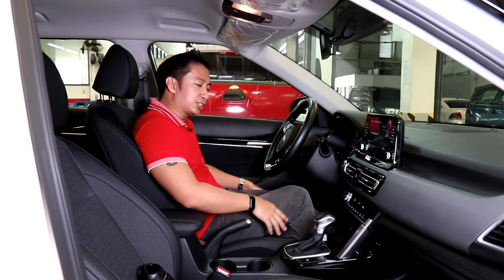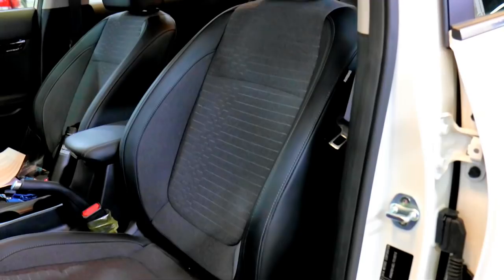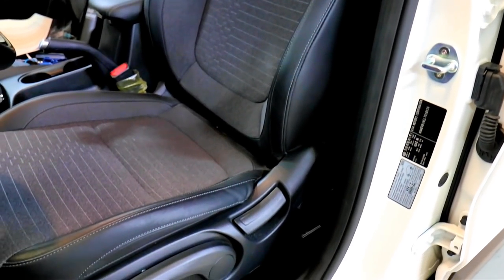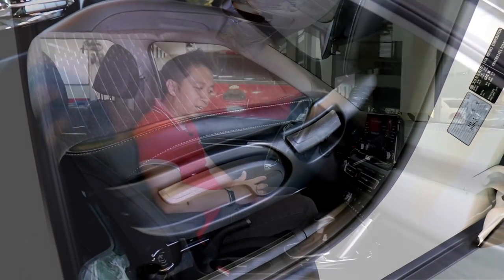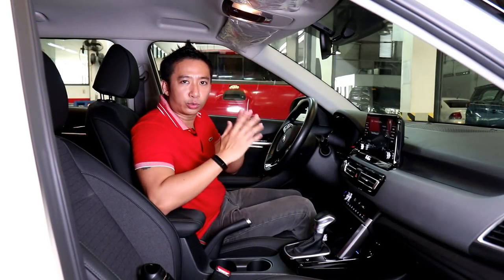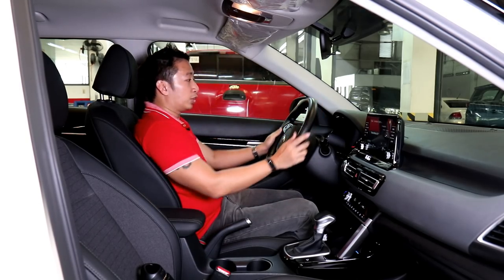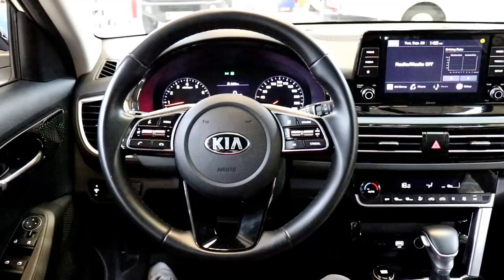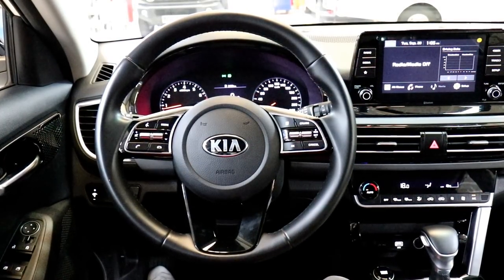The seats of this top-spec SX Seltos are not completely wrapped in leather. Instead, you get cloth seats with leatherette inserts on the sides. To its credit, the seats are soft and quite plush and don't really feel like economy seats. Thankfully, your steering wheel is leather-wrapped and the wheel has a myriad of buttons that are quite premium feeling to the touch.